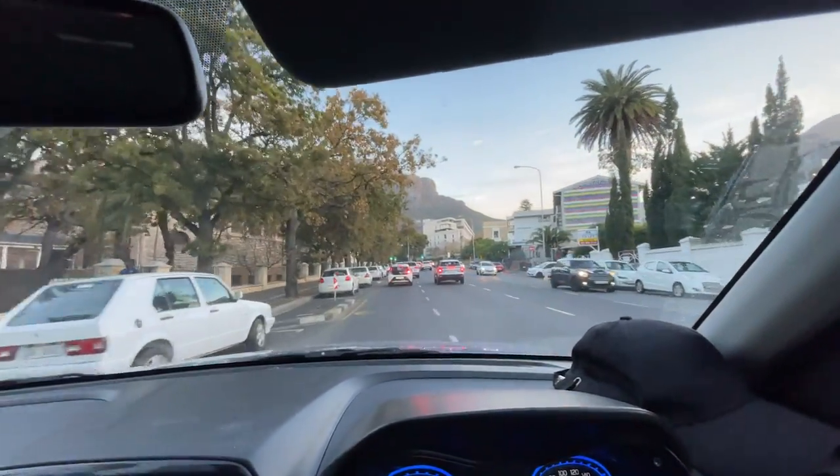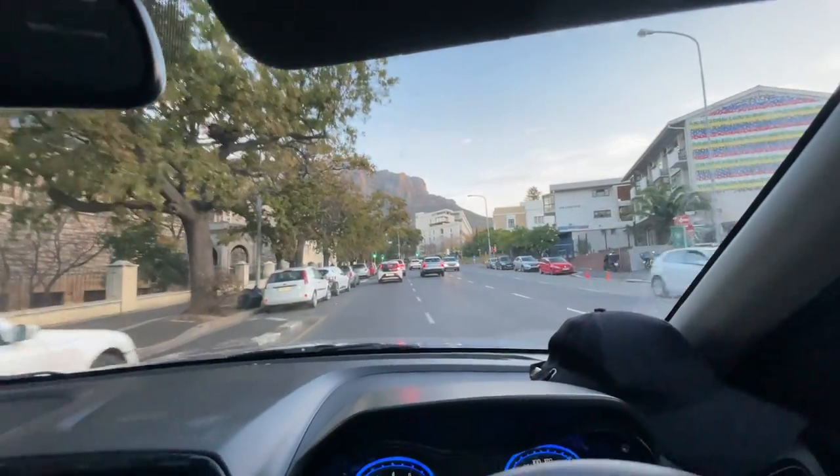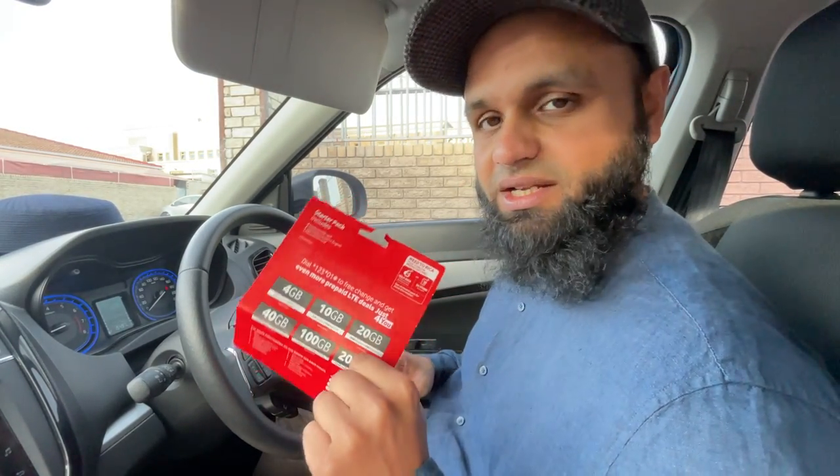One of the important things for tourists coming to Cape Town or Johannesburg is buying a SIM card. I actually bought mine in Johannesburg — if you fly into Cape Town you'll probably fly through Johannesburg first. I went with Vodacom. These are roundabout prices you can find, not necessarily just at the airport.